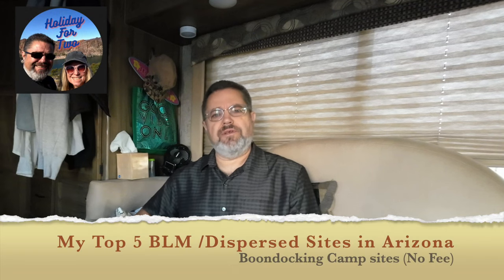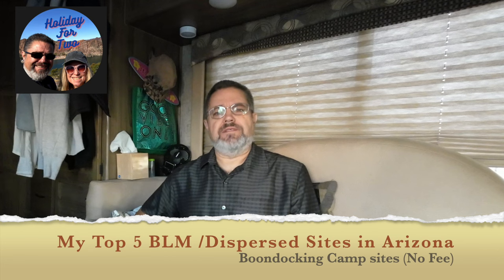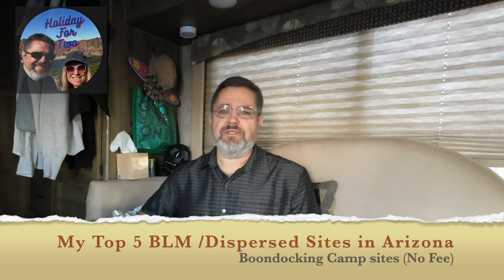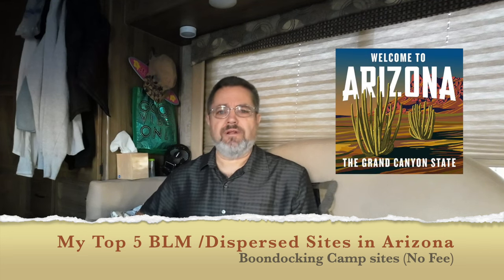Good morning everybody. It's Dave here at Holiday for Two. I hope you're having a good day and I hope you have a good week ahead. Today's video is my pick for the top five BLM and dispersed campsites in Arizona. I'm not going to include state trust land because I wanted all these spots to be spots where you don't have to pay a fee.